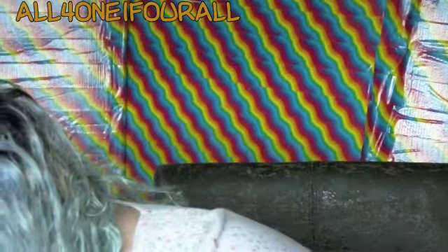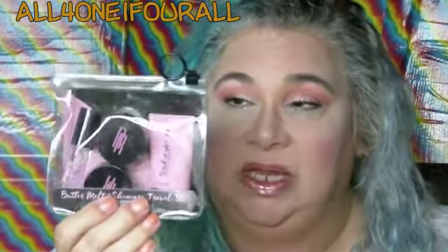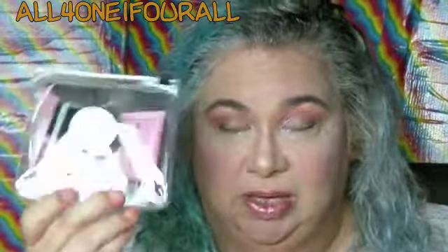I wanted to try the sampler. It's three different moisturizers and a scrub. It doesn't come with the foam cleanser. And this is $15, but I got it for free because I had a coupon.